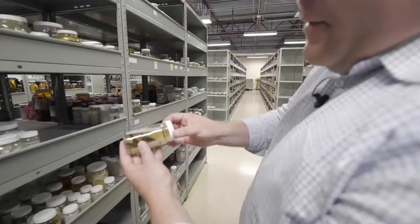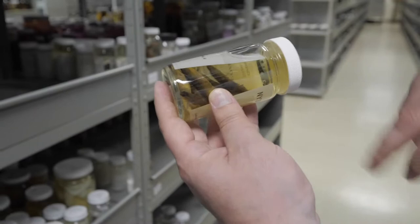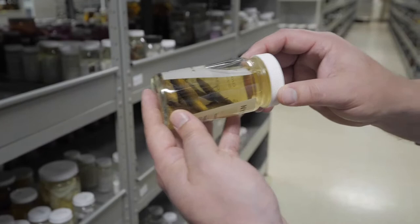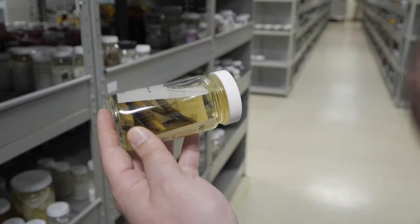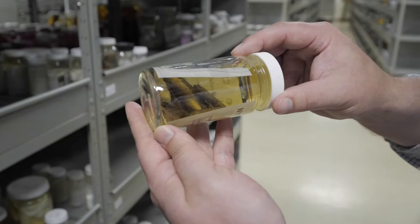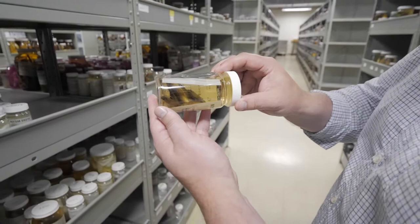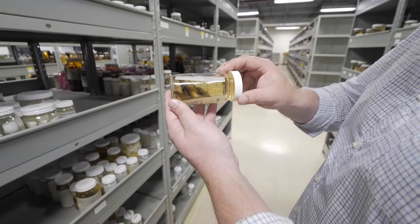Here we're getting into sticklebacks. These fish have a number of cool adaptations and evolutionary stories. They've got spines on their back — which is why they're called sticklebacks — as anti-predatory devices, and a lot of the species have armor-like plates down their sides. They've both lost and gained those plates multiple times throughout their evolutionary history depending on the environment. They've become a model system in evolutionary biology because researchers can manipulate the genes and conditions coding for those plates and gain insights into various mechanisms of genetic adaptation.